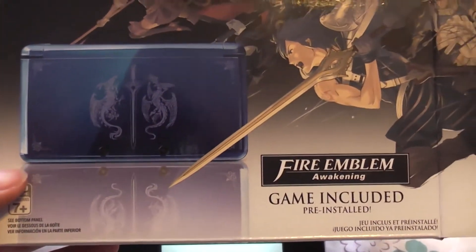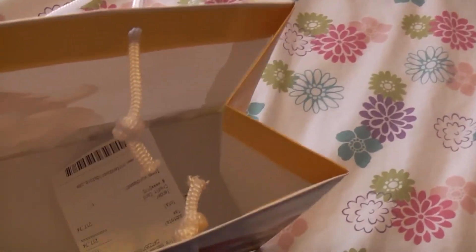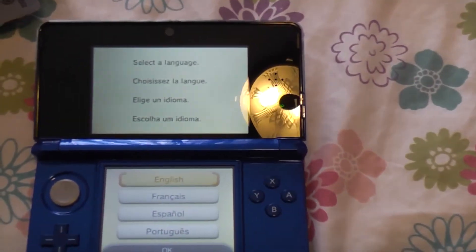Thank you Nintendo World for having these in stock. According to what they told me, they don't have much left, and once they sell out, that should be all of them. It's nice. I think I got it for $217.14 total.